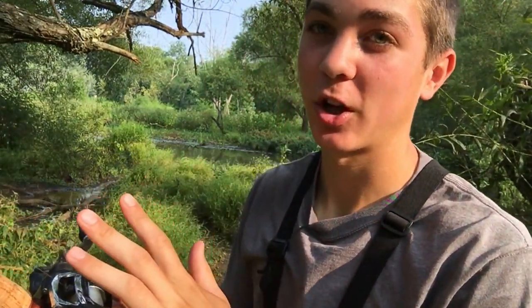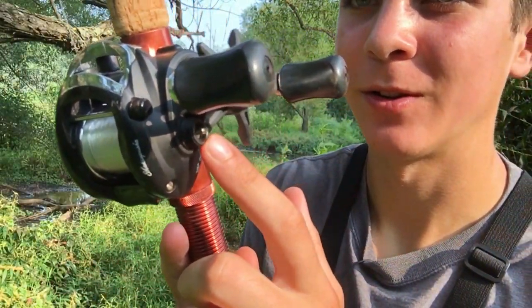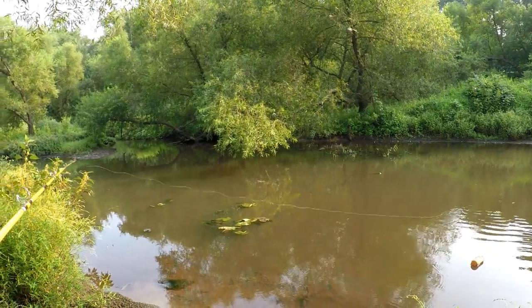I just put this cheap reel I found in my fishing closet on here. It's not that great because it's missing a piece, but I can work my way around that. I'm going to try to catch a bass on this really sensitive, wobbly rod and see how it works. We're going to fish for exactly an hour and a half.